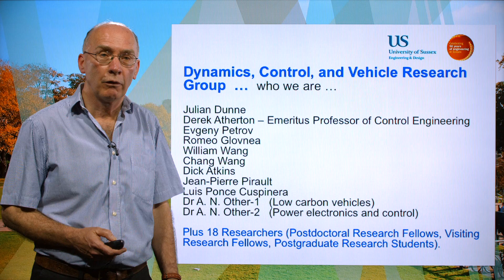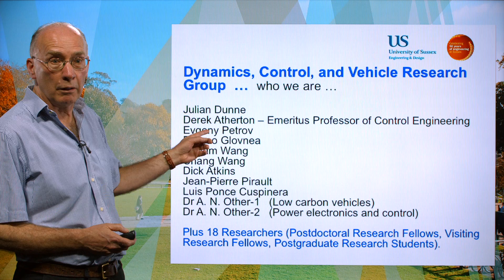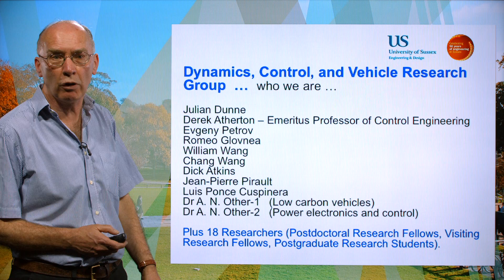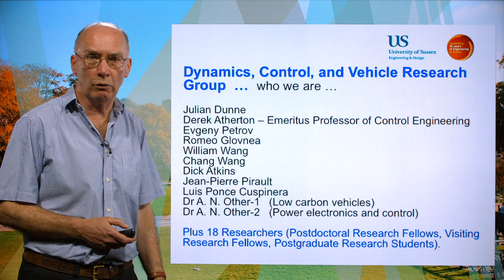There are nine current members of the permanent staff in the research group. My colleague Professor Derek Atherton is an emeritus professor of control engineering. Yevgeny Petrov is a reader in structural dynamics. Romeo Glovnir is a reader in tribology. William Wang is a senior lecturer in engineering, and Chang Wang is also a lecturer in engineering. Dick Atkins and Jean-Pierre Pirro are permanent research fellows with huge experience in the automotive industry.